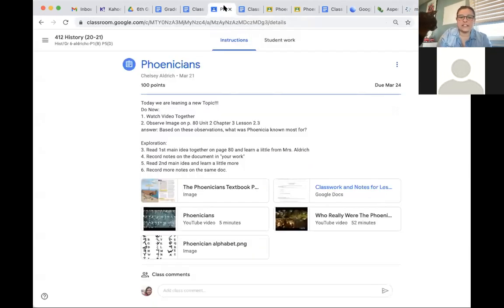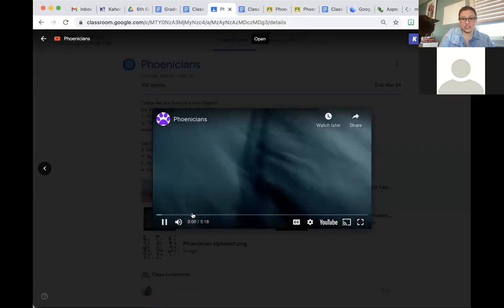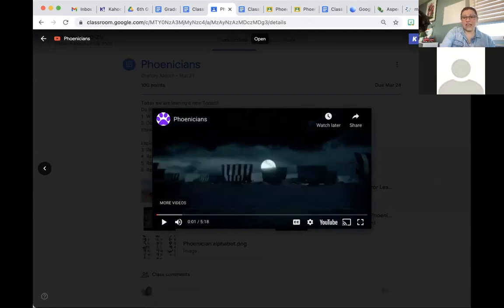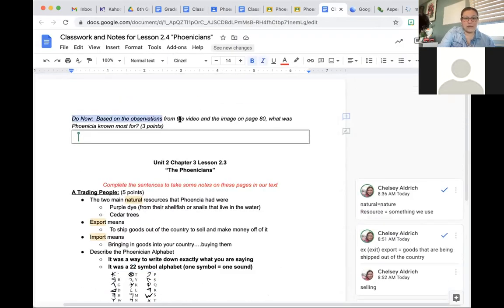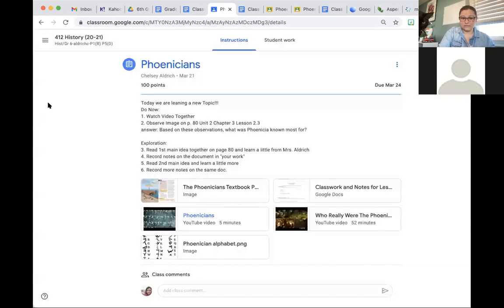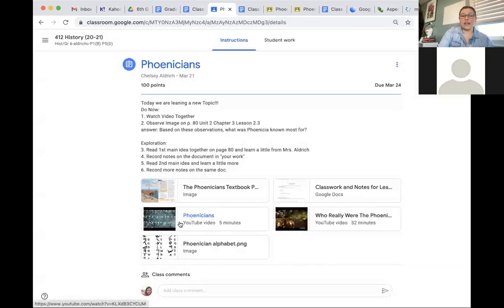Taking a look at this page and the Phoenicians video, you can go ahead and watch that one on your own. Watching this video and that page I just had read out loud to you, I want you to go ahead and do your Do Now right now. Pause this video and go do your Do Now. Reminder: based on the observations from the video and the image on page 80, what was Phoenicia most known for? Go watch the five-minute video and answer that question at the top.